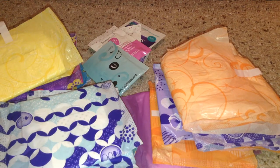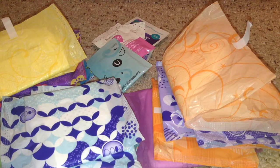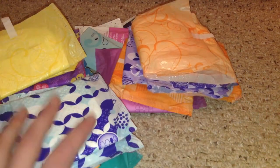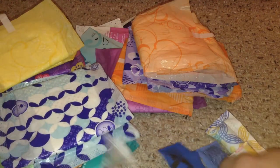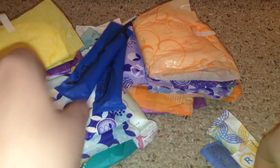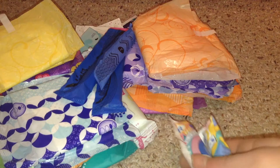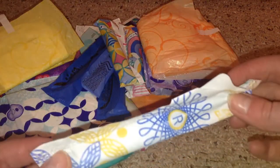Moving on to tampons, starting with regulars. I included lots of regulars because she did say regular to heavy flow, but everybody's regular and heavy might be different. I have seven: one Playtex Sport regular, two U by Kotex Sleek regulars, one U by Kotex Click regular, two Tampax Pocket Pearl regulars, and one Tampax Pearl built-in braid regular.